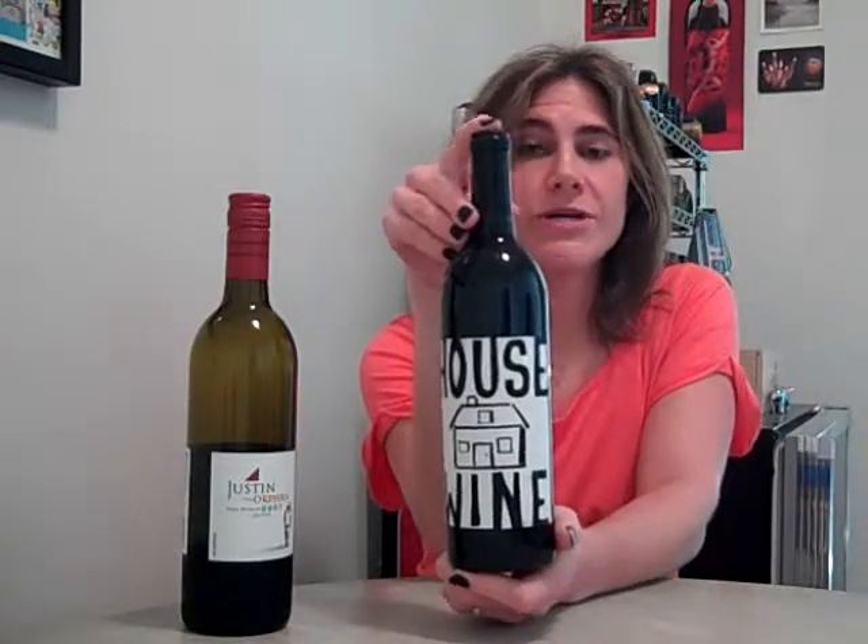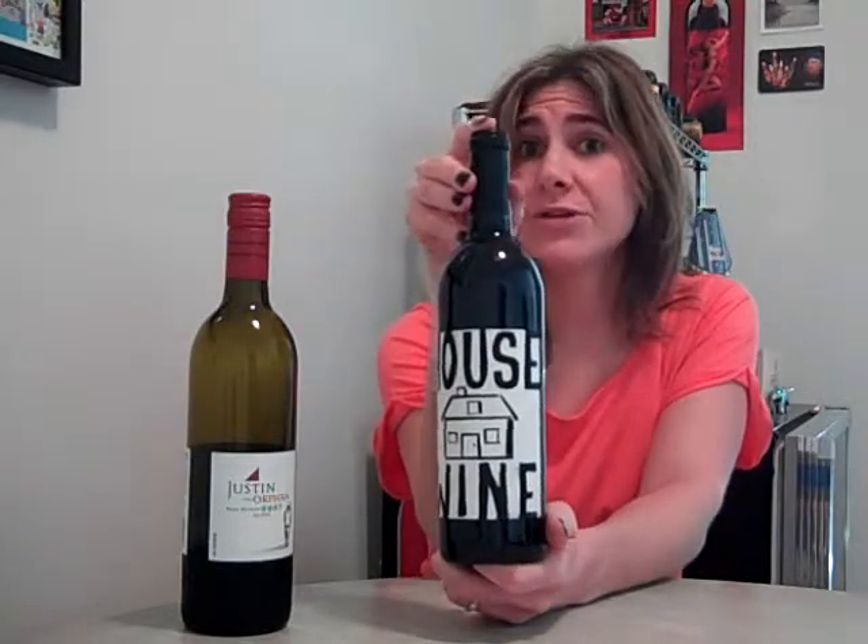The Magnificent Wine Company makes Housewine. This is a Housewine Red — it's a blend of Cab, Merlot, and Syrah. It's silky smooth and it is a great bargain for just $10. There's also a Chardonnay-based white one from Housewine.